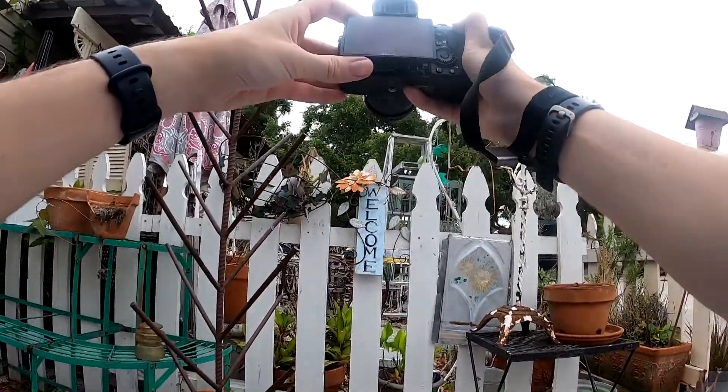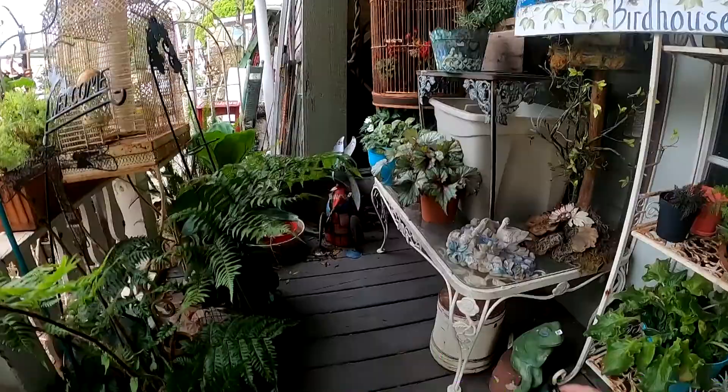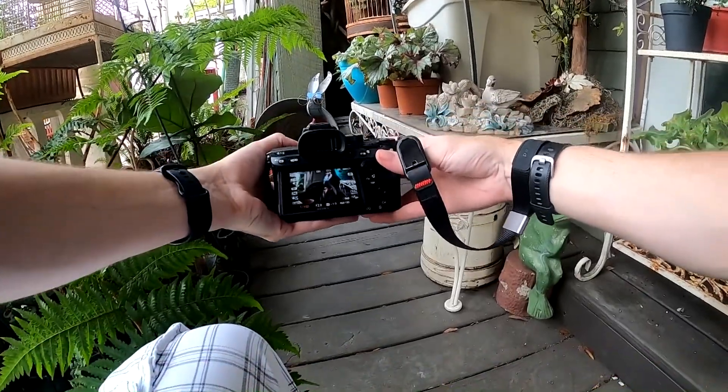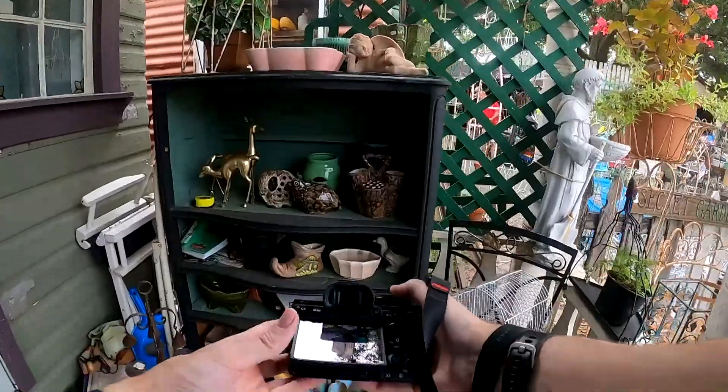Usually when you go to a flea market you think of just tables set up in a line with random stuff on them. This place does have those tables but it also has a really cool back section where there are little boutique shops set up. These shops themselves have a cool antique look to them, so that's where we're going to focus on.